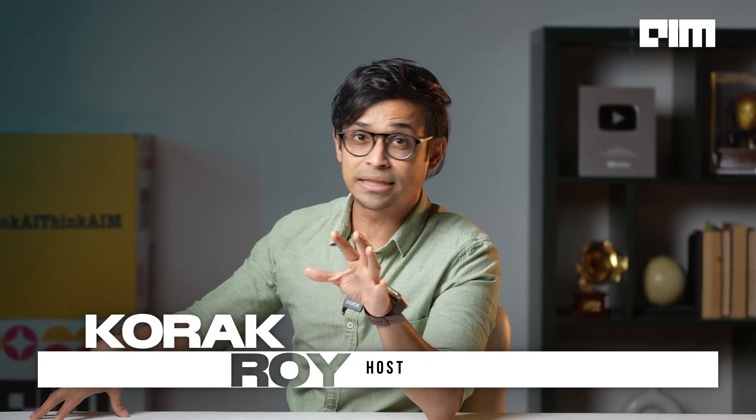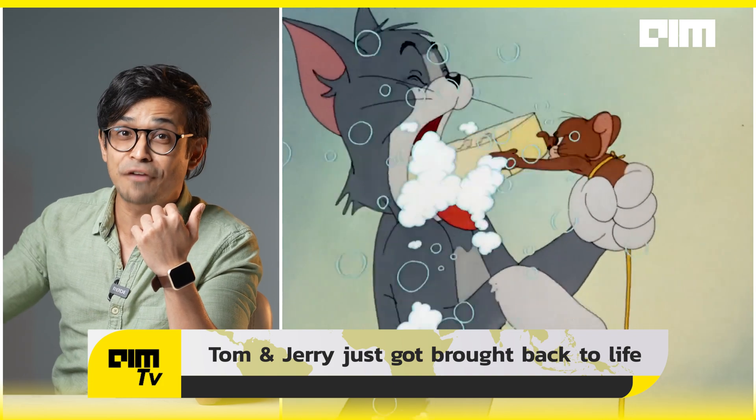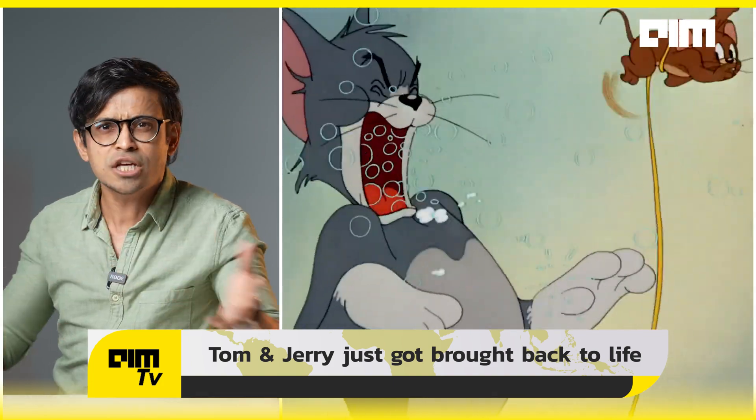Folks, if you thought that this week couldn't get any crazier, think again. First, scientists revive the dire wolf — extinct 10,000 years back — and now your childhood favorite cartoon Tom and Jerry just got brought back to life.